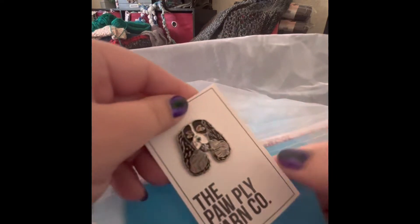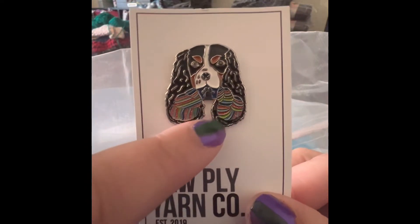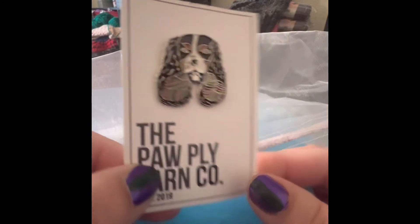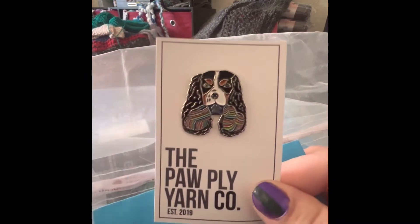What is in here? Oh my goodness — and this little yarn in his ears. That is adorable. I know right where that's going to go. That's going to go on my project bag. It's so cute.